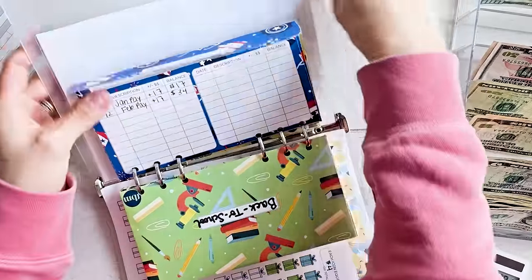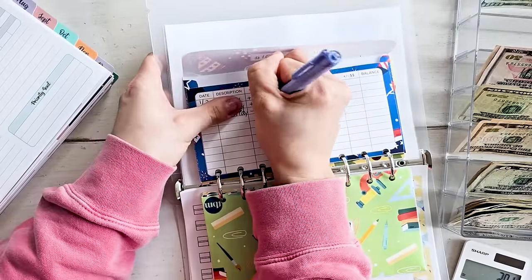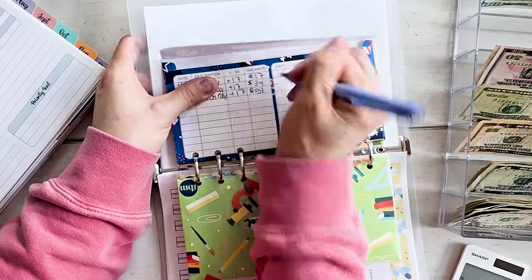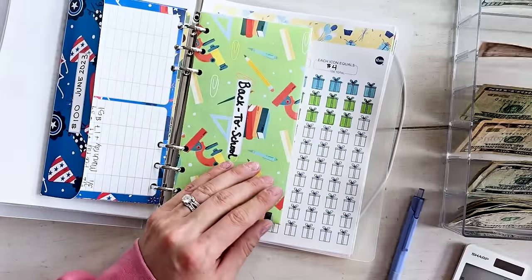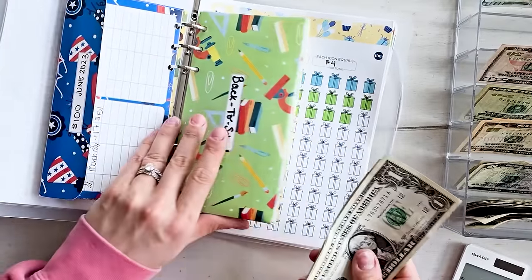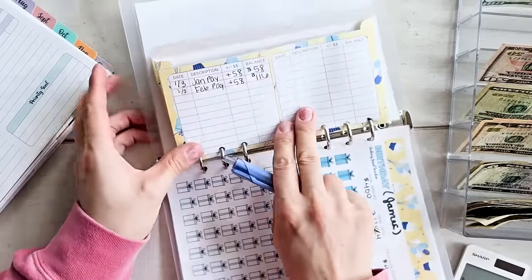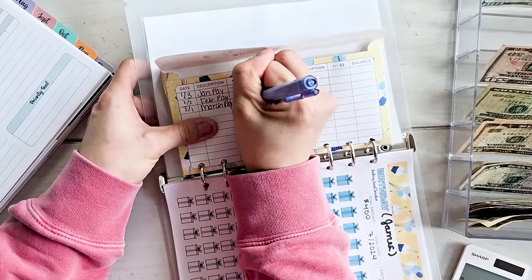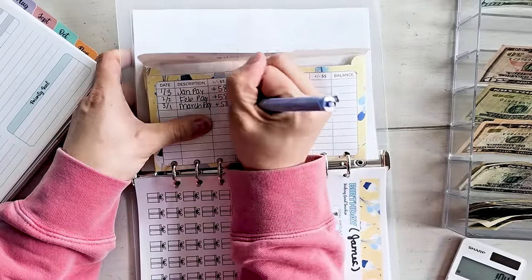I stuff the cash envelopes first. So 4th of July is $17 — I find that envelope, put it in there, write 3-1 for my March paycheck of $17, which gives me a total of $51. And then James's birthday is $58 — I go to James's birthday envelope, stuff that, and write 3-1 March pay plus $58, which gives me $174.